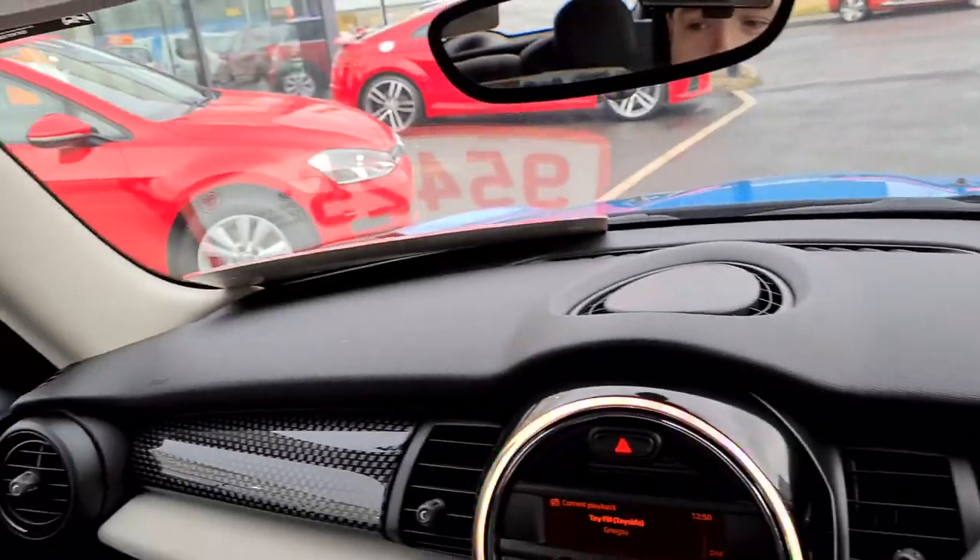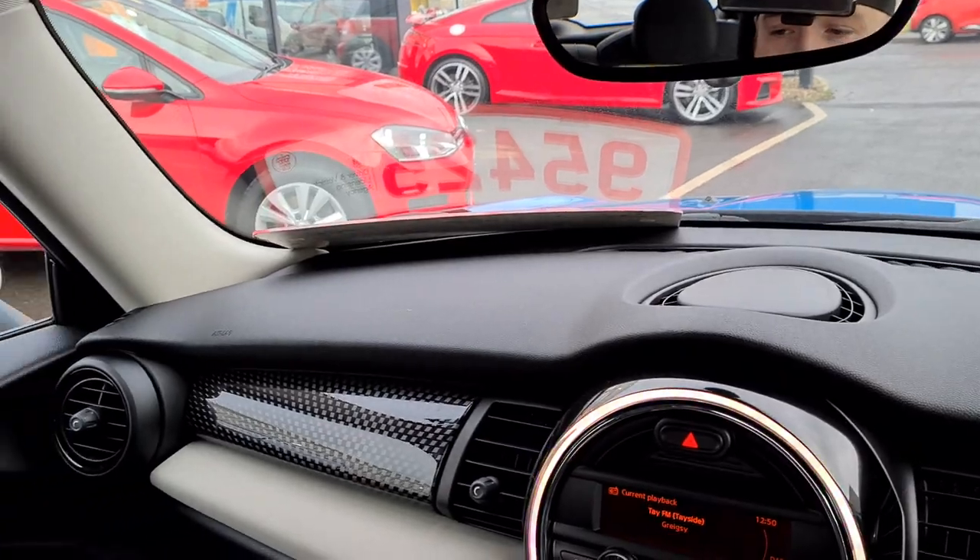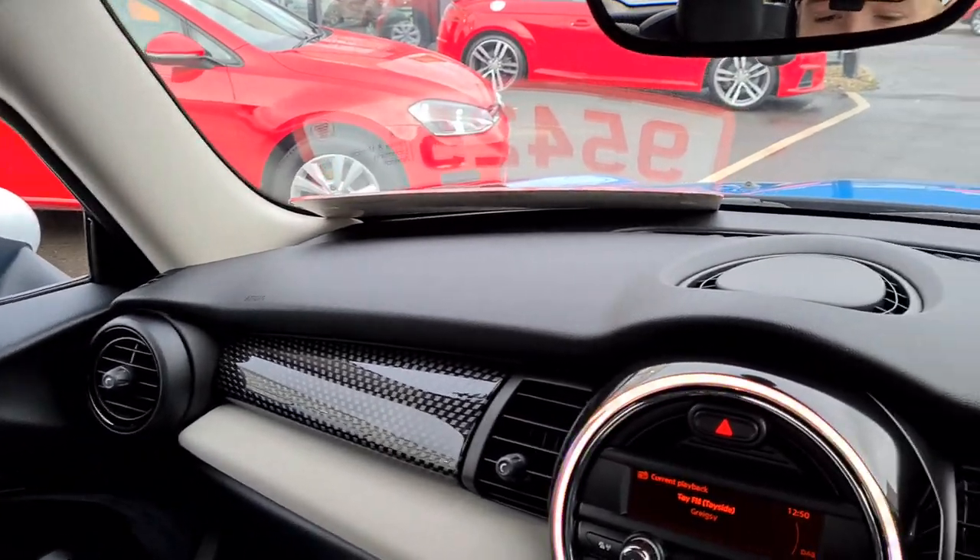Looking around the car, the interior is in excellent condition. The car has had one previous owner with a full service history.